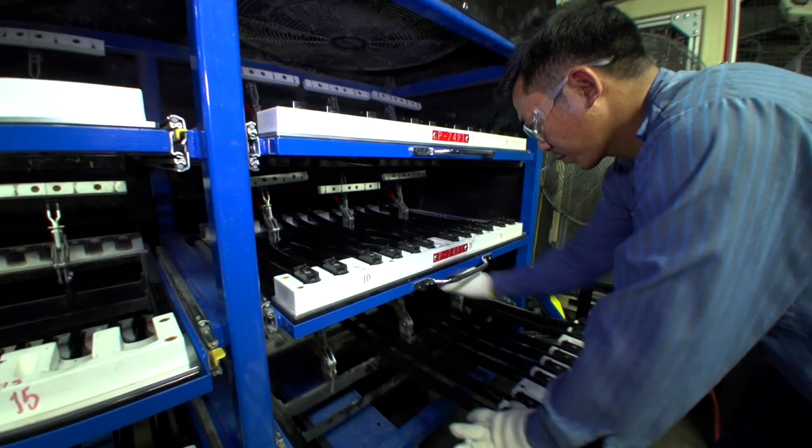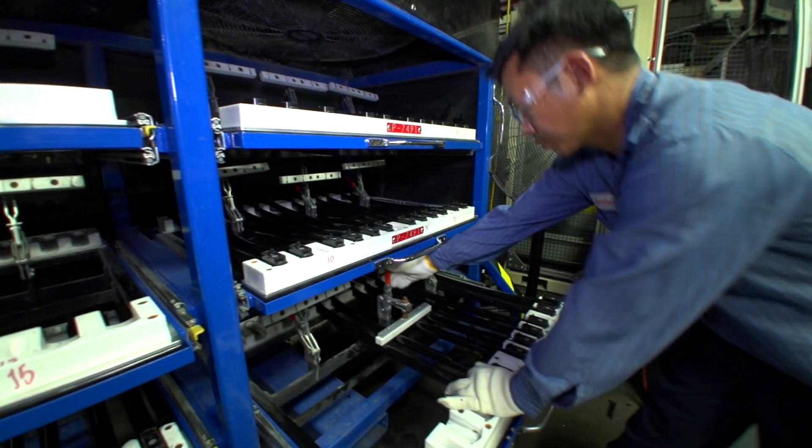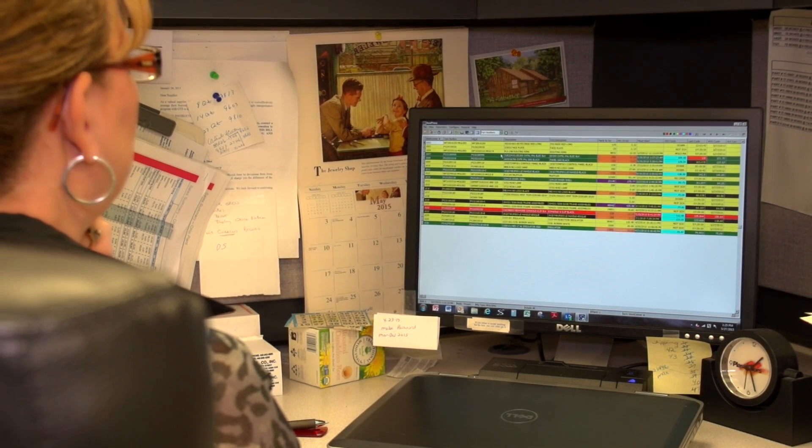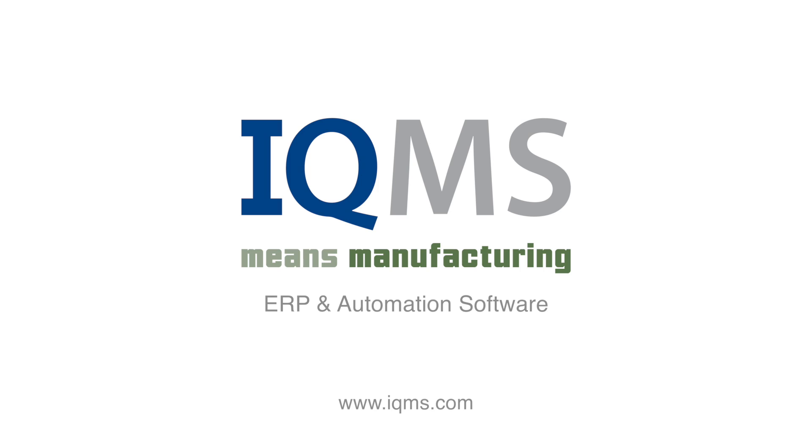For someone who's been here for so long — I've been here since a very young age — there wasn't a lot of computer systems, hardly at all. But I've seen the different steps over the years and the strides and our accomplishments. To me, it's amazing from where we started to where we are now.